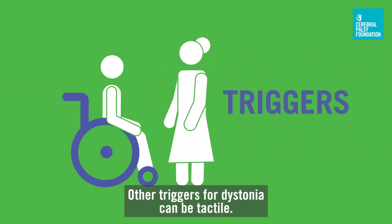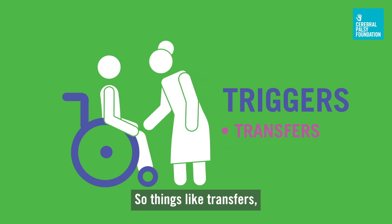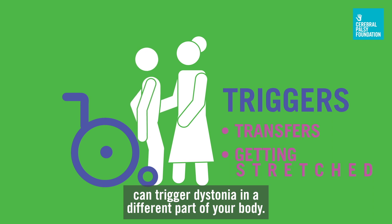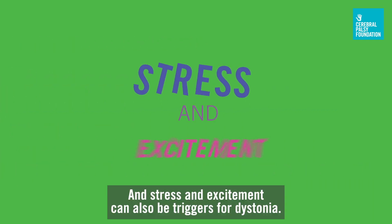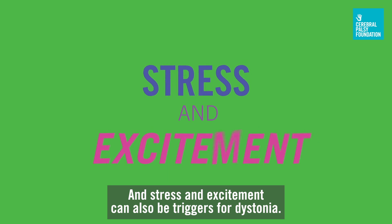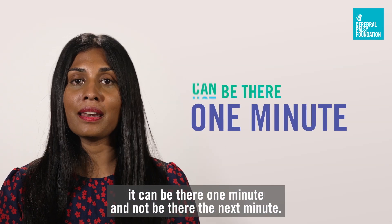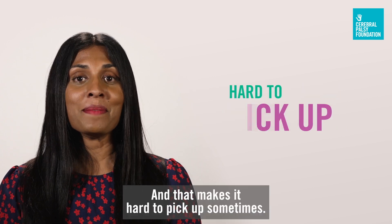Other triggers for dystonia can be tactile — things like transfers, getting stretched, or having one part of your body stretched can trigger dystonia in a different part of your body. Stress and excitement can also be triggers for dystonia, so it can look different; it can be there one minute and not be there the next minute, and that makes it hard to pick up sometimes.